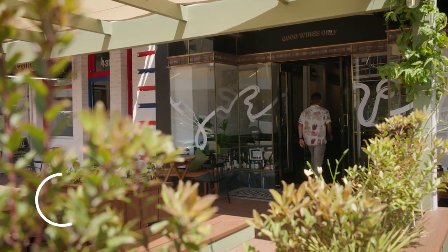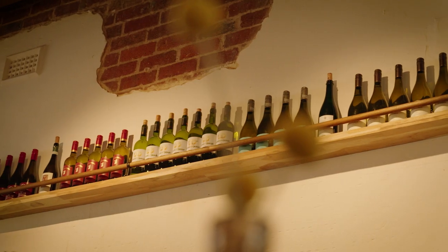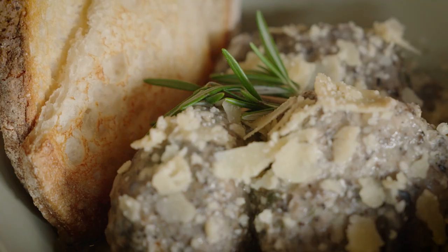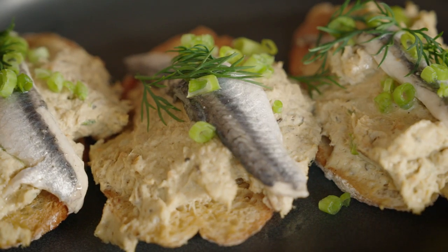Hospitality standards have improved immensely in recent years, and an excellent wine list is no longer the only tool for navigating what can often be an overwhelming experience. Great atmosphere, excellent service, interesting bottles and by-the-glass options, and not to mention delicious food, are all must-haves when wining and dining.